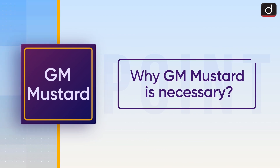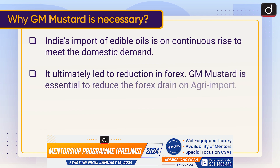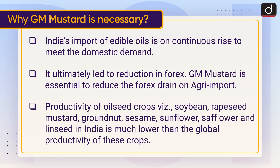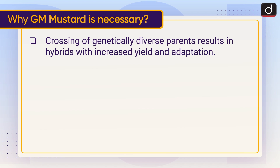Now let's understand why GM mustard is necessary. India's import of edible oils is on continuous rise to meet domestic demand, ultimately leading to a reduction in forex reserves. GM mustard is essential to reduce the forex drain on agri imports. The productivity of oilseed crops — soybean, rapeseed-mustard, groundnut, sesame, sunflower, safflower, and linseed — in India is much lower than global productivity. Crossing of genetically diverse parents results in hybrids with increased yield and adaptation.